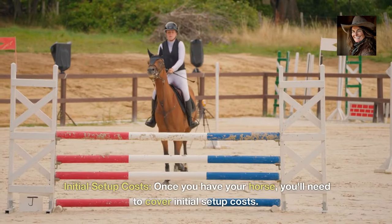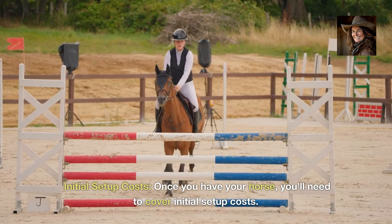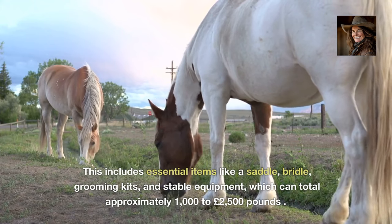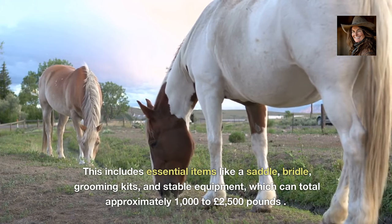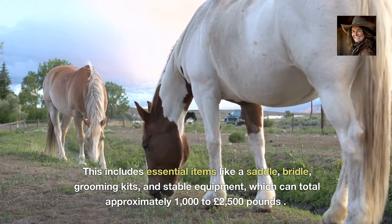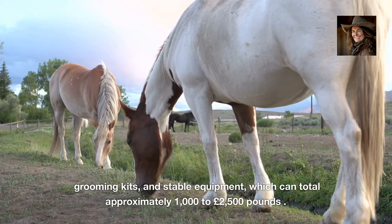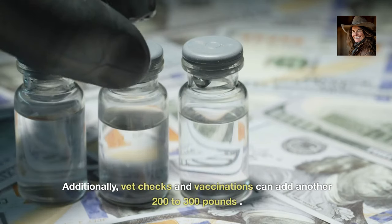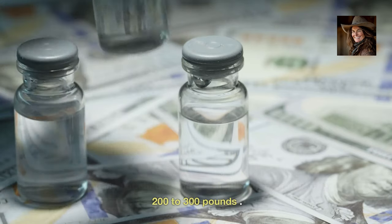Initial setup costs. Once you have your horse, you'll need to cover initial setup costs. This includes essential items like a saddle, bridle, grooming kits and stable equipment, which can total approximately £1,000 to £2,500. Additionally, vet checks and vaccinations can add another £200 to £300.